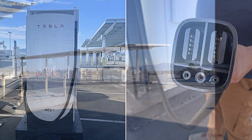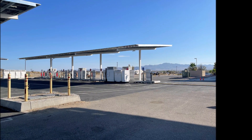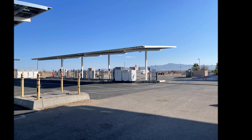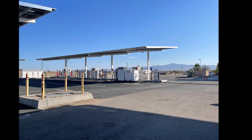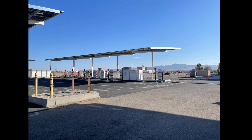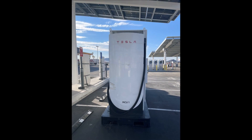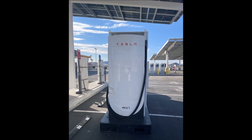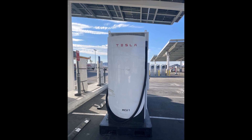Looking at the mega charger images, one question is whether the Semis will need to back in — which does seem a bit inefficient. It is possible that Semi drivers will have to back into the mega charger, especially if they are towing a trailer. This could be inefficient, but it may be the only way to ensure that the cable reaches the truck.